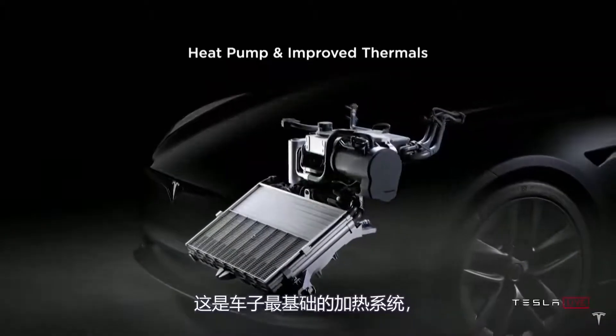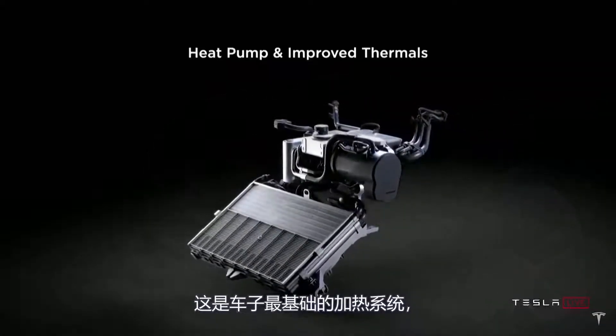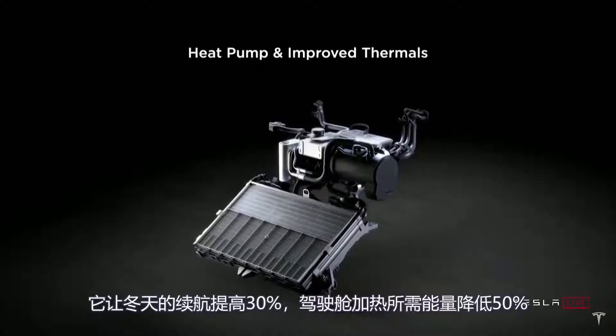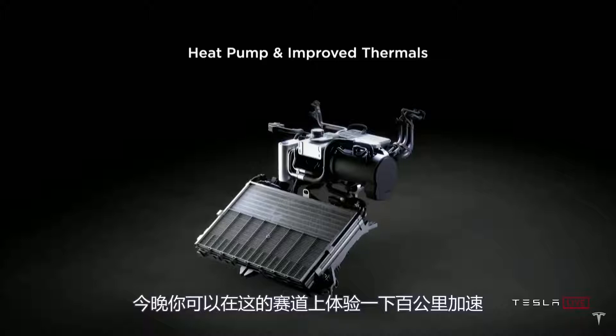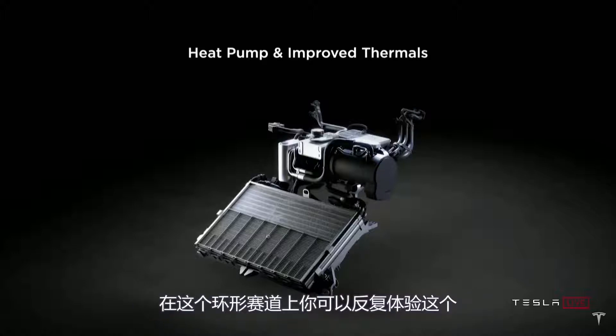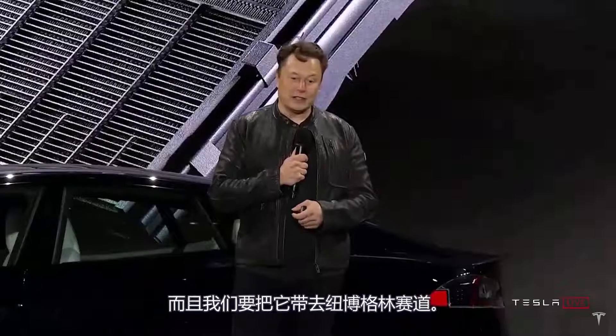We also have the latest and greatest heat pump — basically the HVAC system for the car. It's 30% better cold-weather range and requires 50% less energy for cabin heating in freezing conditions. You'll see very little degradation in cold weather. You'll be able to do back-to-back 0-60s, go on the track, just haul ass, and this car just keeps going over and over again — it doesn't get winded.